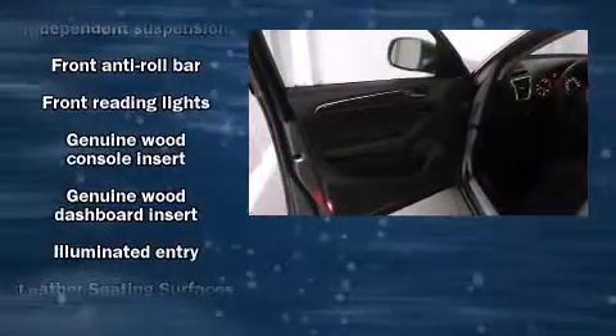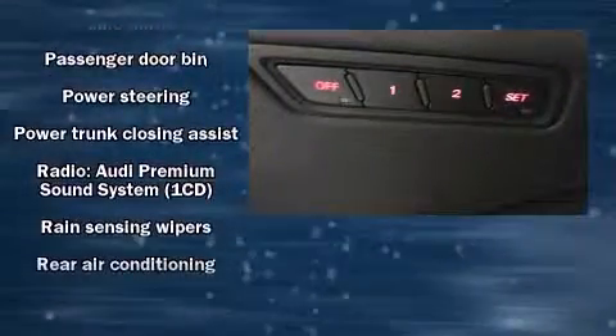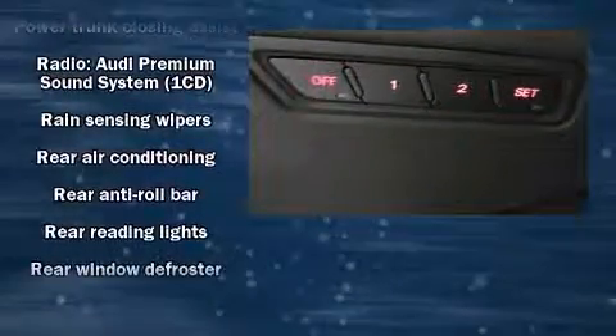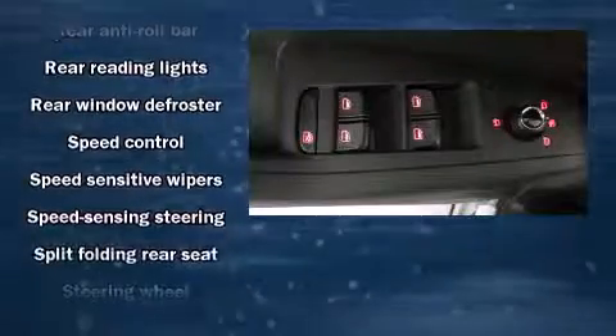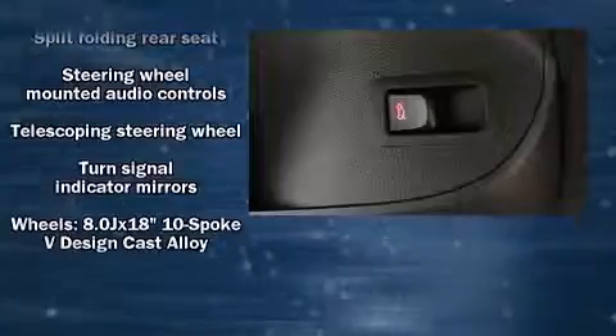Audi ensures the safety and security of its passengers with equipment such as head curtain airbags, front side impact airbags, traction control, brake assist, a panic alarm, and four-wheel disc brakes with AVS. For added security, Dynamic Stability Control supplements the drivetrain.